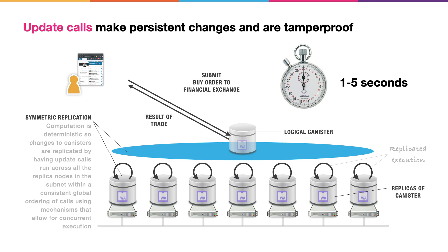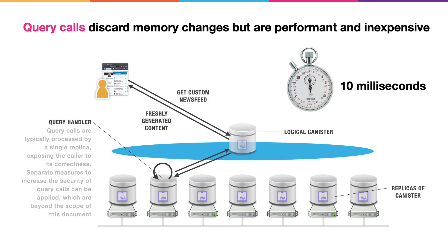In this example, a user submits a buy order to a financial exchange hosted within a canister. Query calls, on the other hand, don't persist changes — any changes they make to memory are discarded after they run. They are very performant and inexpensive and complete in just a few milliseconds. This is because they don't run on all the nodes in the subnet, which also means they provide a lower level of security. In this example, the user is asking for a custom news feed and gets back freshly generated content almost immediately, providing a great user experience.